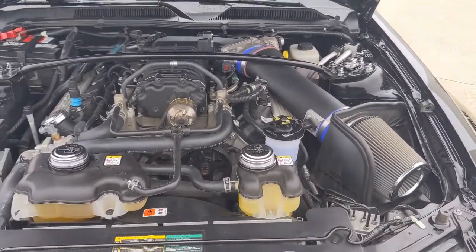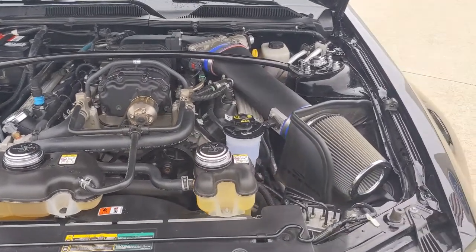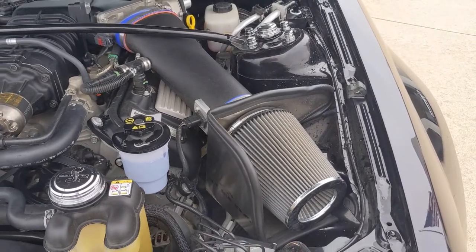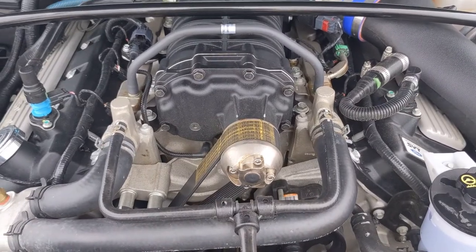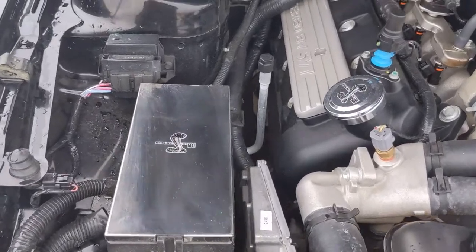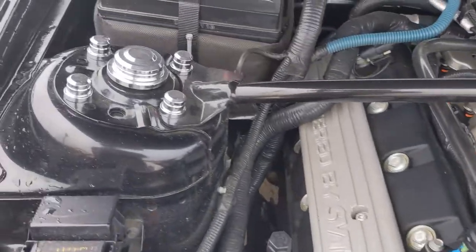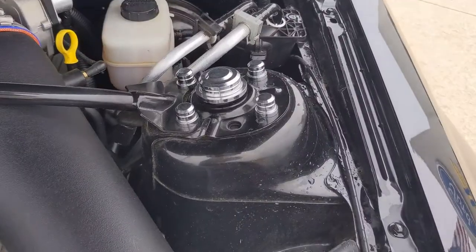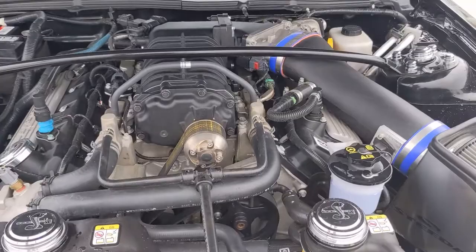I thought we'd start with the engine bay. Myron, obviously you know quite a bit being a dealer yourself at one point. It does have an aftermarket air intake — we do have the original in the trunk. It also has an undersized pulley, which the very first owner did, and a few other little pieces here with the Shelby GT500 logo on it. He's got the strut tower kit to make it look a little bit nicer and cleaner.